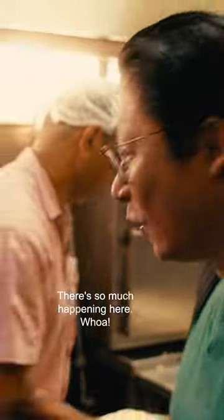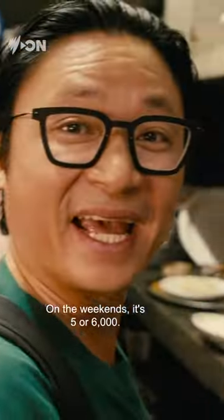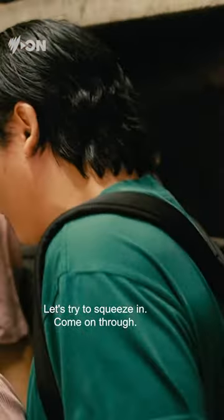This is an incredible kitchen. There's so much happening here. It's a weekday and they do 3,000 people a day here. On the weekends it's 5,000 or 6,000. Let's try to squeeze in. Come on through.